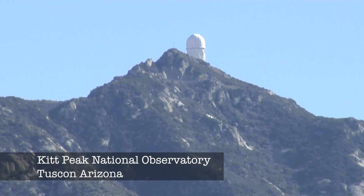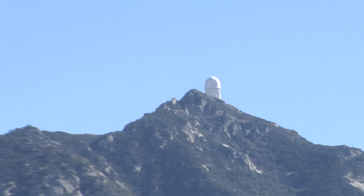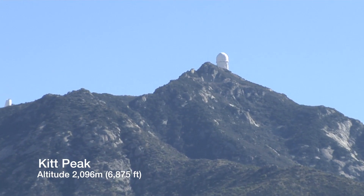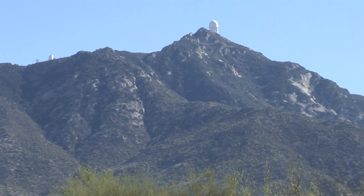I've just arrived at Kitt Peak Mountain, where the National Observatory is located right at the top. You can see the one telescope just south of Tucson, Arizona. The top of the peak is 2,096 meters, or 6,875 feet.